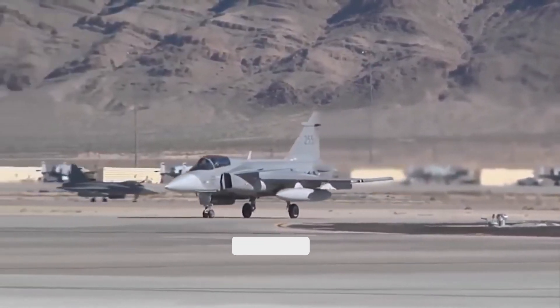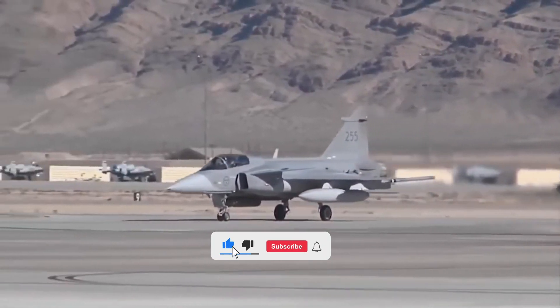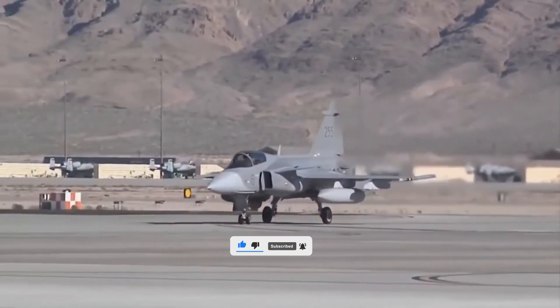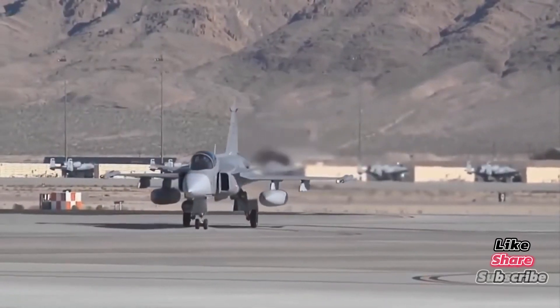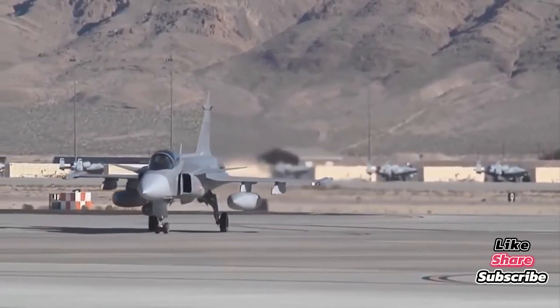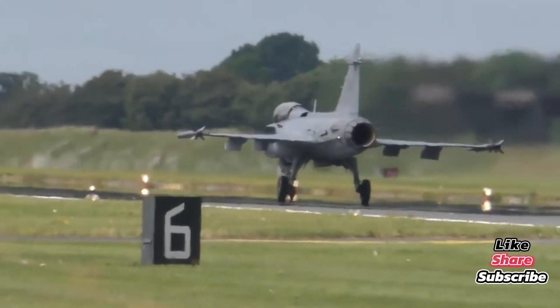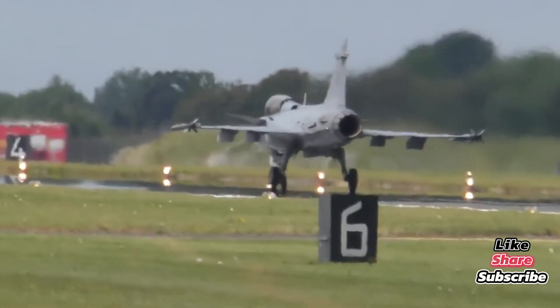But perhaps the Gripen's greatest weapon is its brain. With advanced data fusion, network-centric warfare capability, and an intuitive glass cockpit, the Gripen acts as a flying command center. It can share data in real time with other jets, ground stations, and even naval forces.